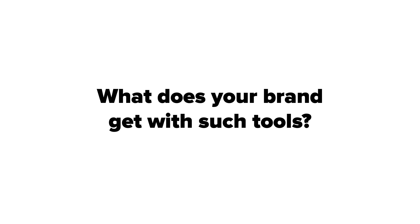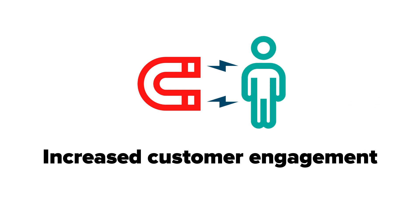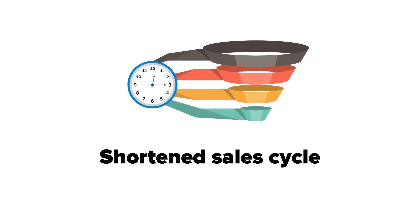What does your brand get with such tools? Augmented reality solutions can engage customers, save their time, and simplify the purchasing process. Your brochure can become a virtual shop easily accessed from anywhere. Your sales cycle can be shortened if you empower customers in your brick-and-mortar stores, giving them a virtual sales assistant.